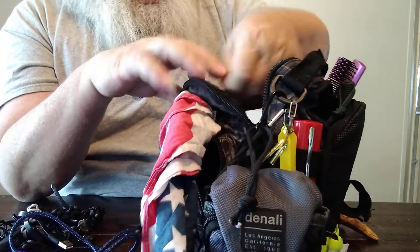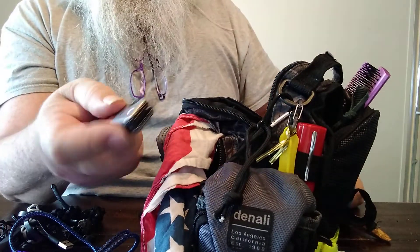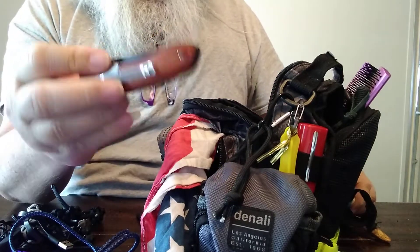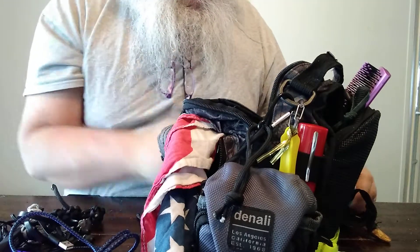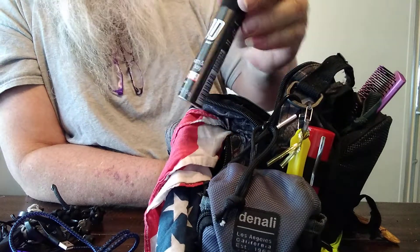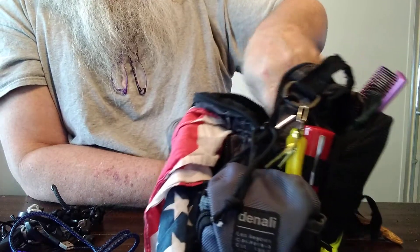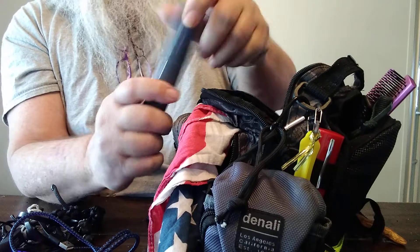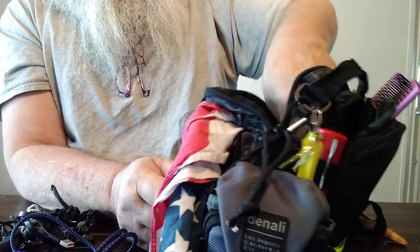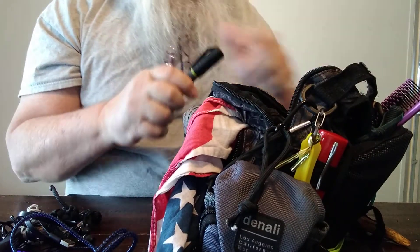That pocket's empty. I have a small folder — off Amazon, it's called a gentleman's folder — some smell-pretty because sometimes you get sweaty in Florida, an extra pair of reading glasses, and a broad-tip marker.